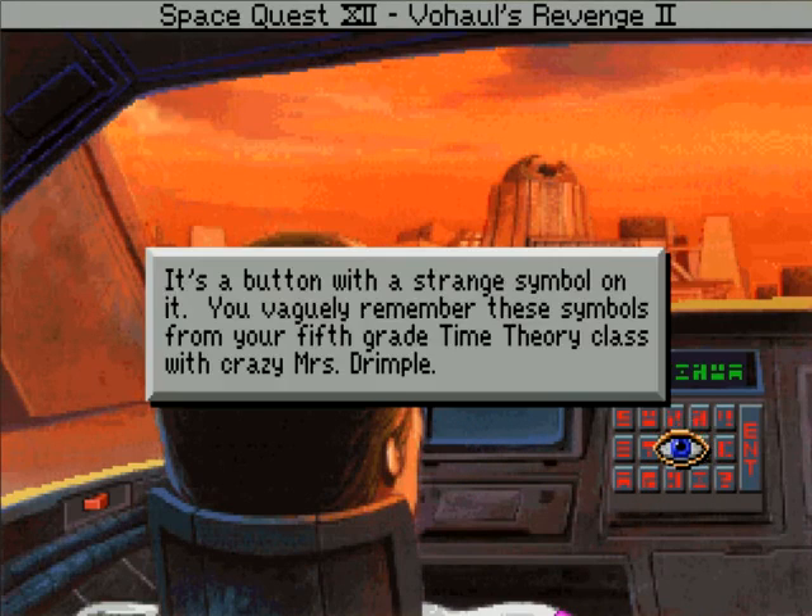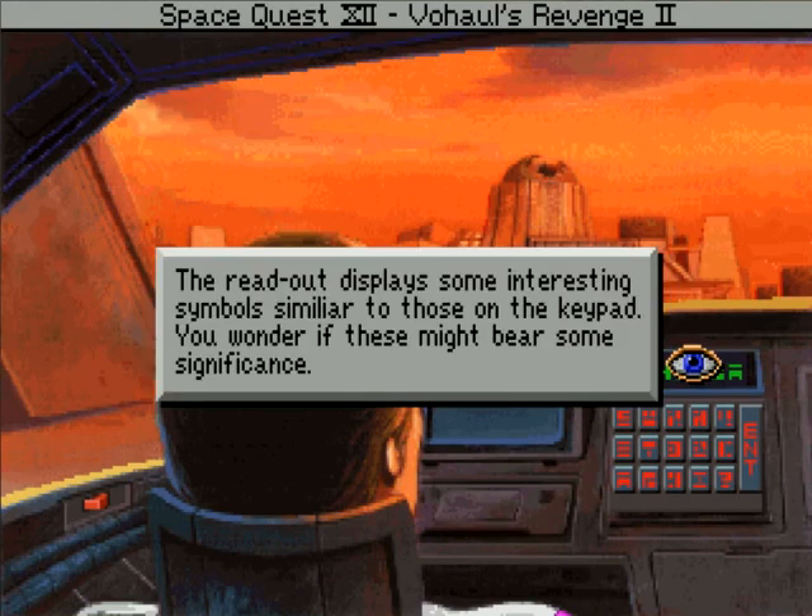It's a button with a strange symbol on it. You vaguely remember these symbols from your fifth grade time theory class with Crazy Mrs. Drimple. The readout displays some interesting symbols similar to those on the keypad. You wonder if these might bear some significance.